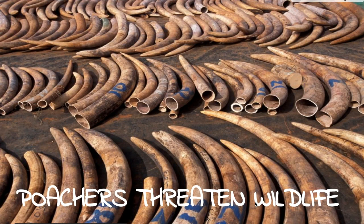A huge environmental issue in Banff National Park — and not only Banff, but all around the world — is poaching, which is a threat to wildlife. Poaching is illegal hunting to meet the demands of international trade. Poachers are motivated by money: they make a large profit off killing animals, taking what they need, and selling it.